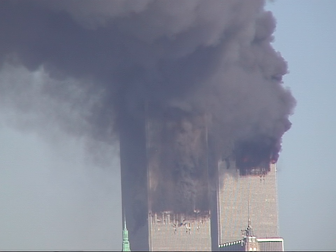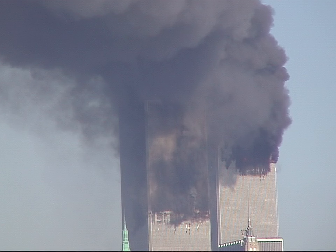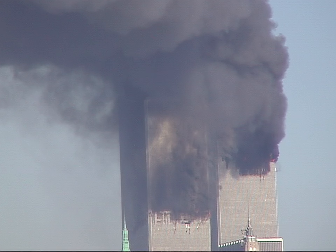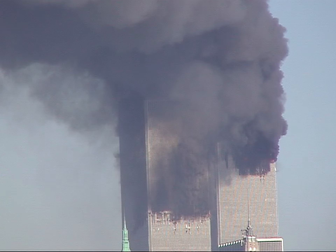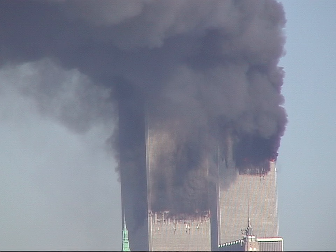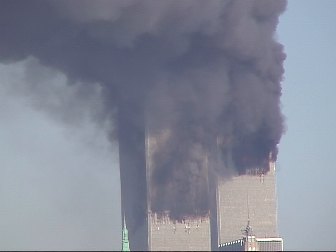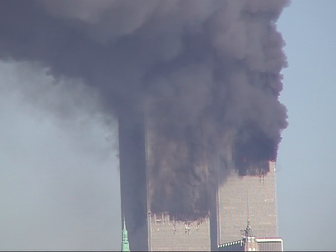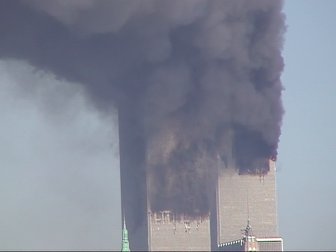Big billow out to the center of the left building. Flames on the right building still coming out about two floors above the lowest area of the smoke.